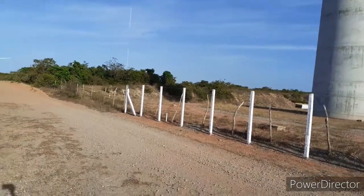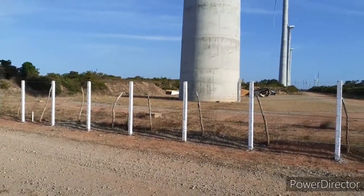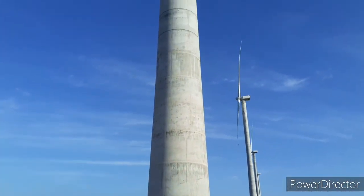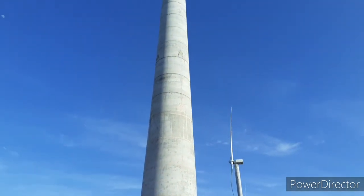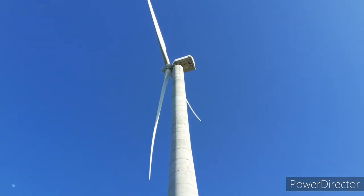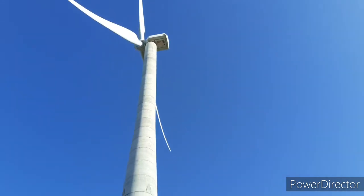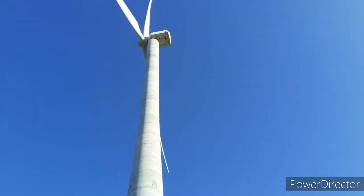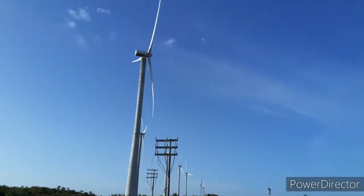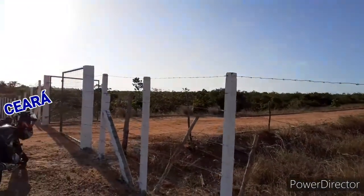Pessoal, promessa é dívida, e aqui estou eu bem pertinho de uma gigante torre das usinas eólicas. Aqui estou mostrando para vocês a imagem dessa torre e vou me aproximar ainda mais para vocês terem uma noção da magnitude dessa torre, que fica próximo à localidade da Ilha aqui no Trairi. E hoje os portões estão abertos.